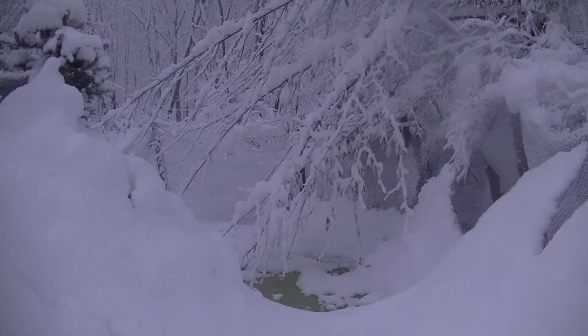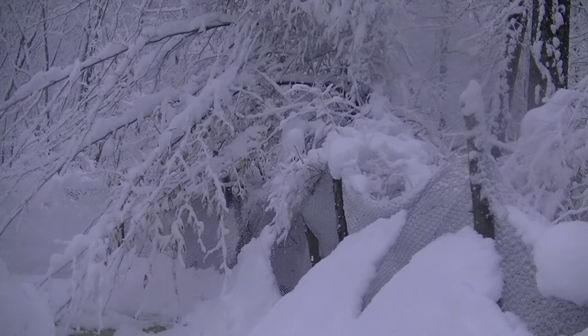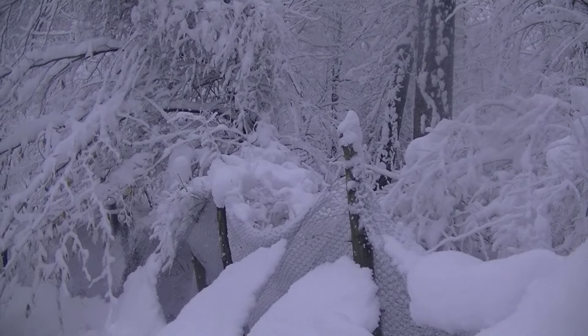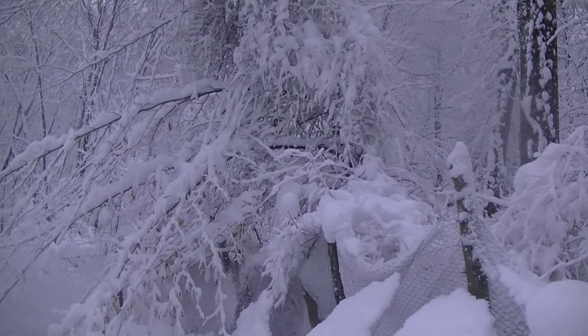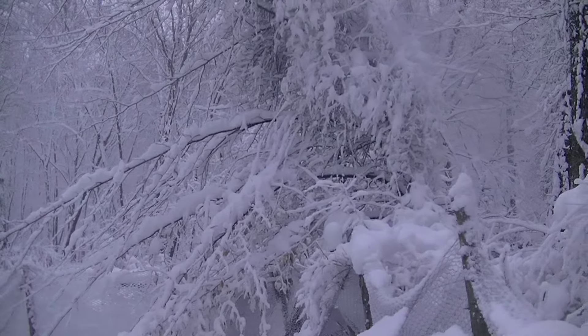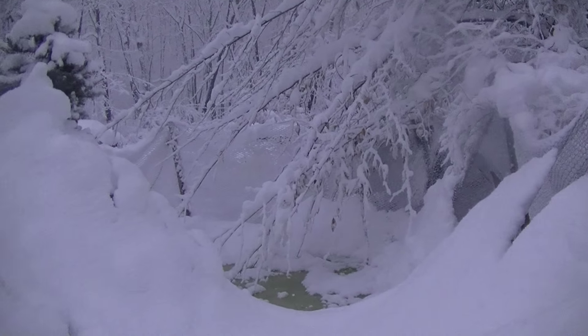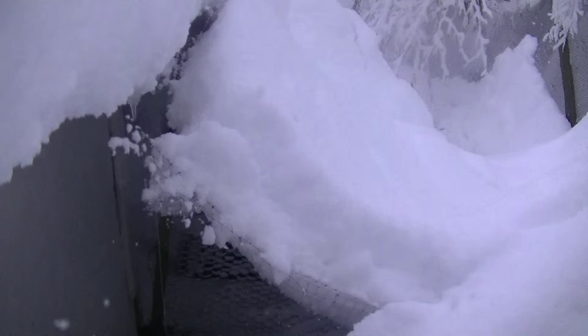I've got to figure out how I'm going to get in here and get the snow off. You can see that big gap over there where the bird netting is all ripped. I'm happy that it ripped before completely taking the fence down, but otherwise the fence is pretty damaged at this point. I've got to figure out what I'm going to do because I obviously have to get to the ducks and I have to fix this.